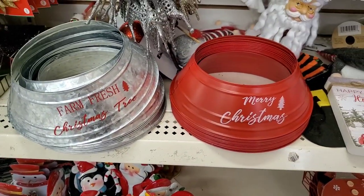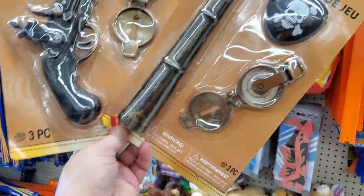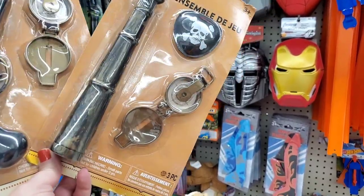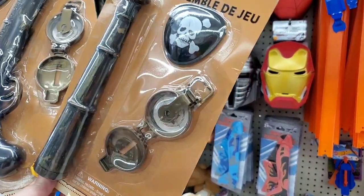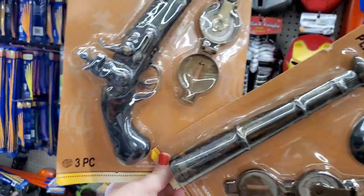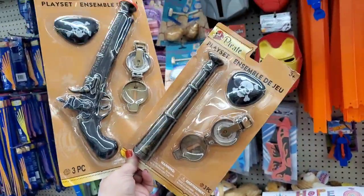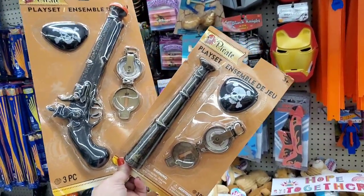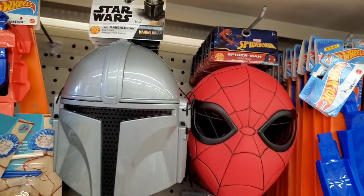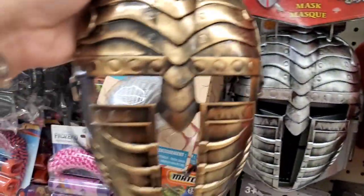Does your little boy or girl want to be a pirate this Halloween? Well check out this just-one-dollar play set ensemble — you get this awesome telescope, eye patch, and compass, or this old-world-looking pistol, eye patch, and compass. Either set is just a dollar. Also, awesome face masks for Halloween: Star Wars, Spider-Man, Iron Man, Black Knight, or this gold knight.